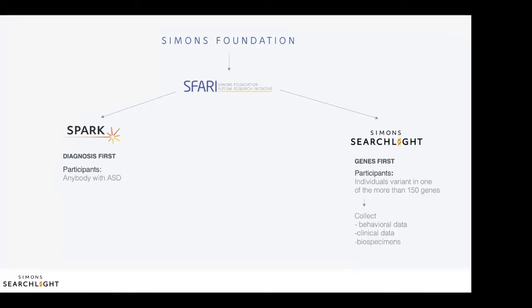Simon Searchlight, formerly known as Simon's VIP, is a research study that is funded by SAFARI. Simon Searchlight and other research projects funded by SAFARI inform each other, and several researchers that are funded through SAFARI's programs work closely with participant-led organizations. We would like to remind the community that any researcher working on any of the Simon Searchlight genes can apply for funding for their research to SAFARI.